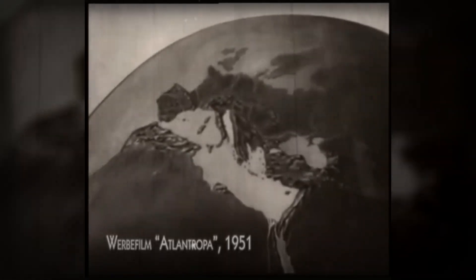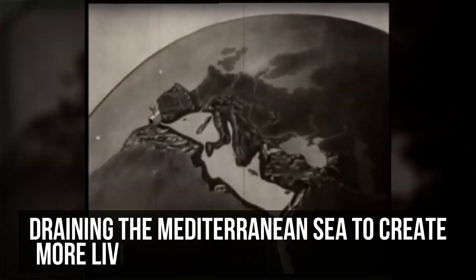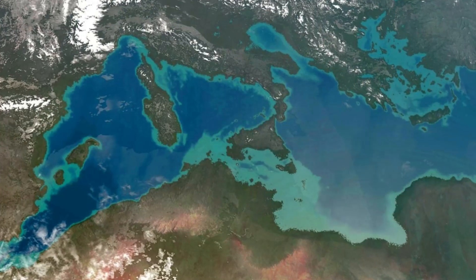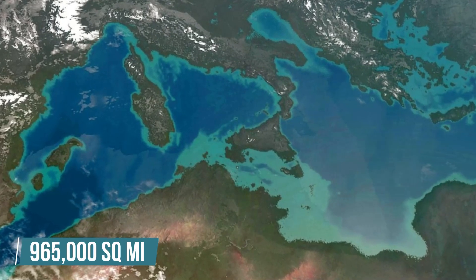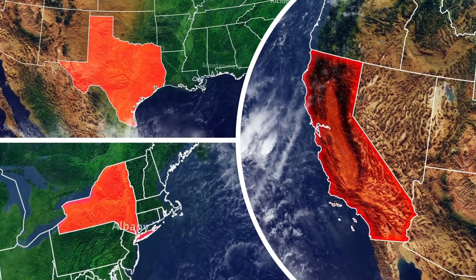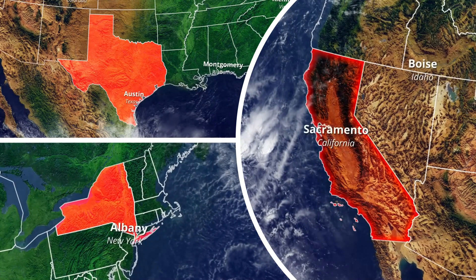To solve these multiple issues peacefully, Hermann Sorgel suggested draining the Mediterranean Sea to create more living space and agricultural land. After all, the Mediterranean has an extensive space of 965,000 square miles — equivalent to the combined area of Texas, California, and New York.